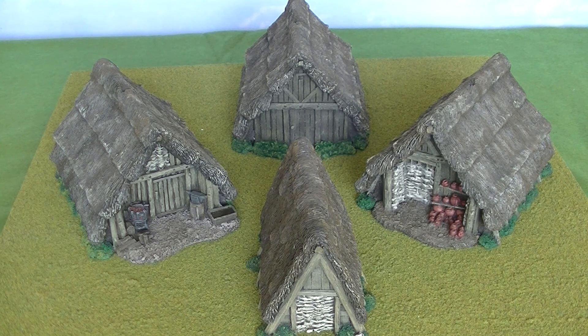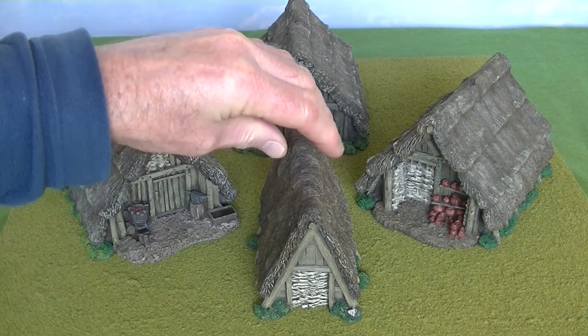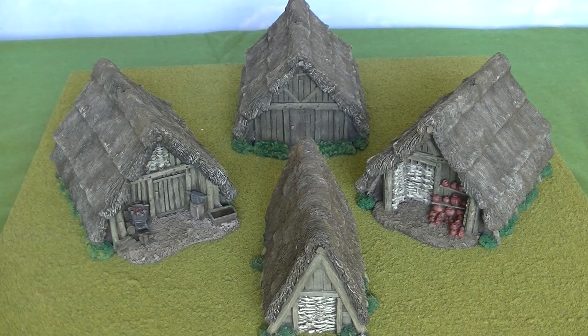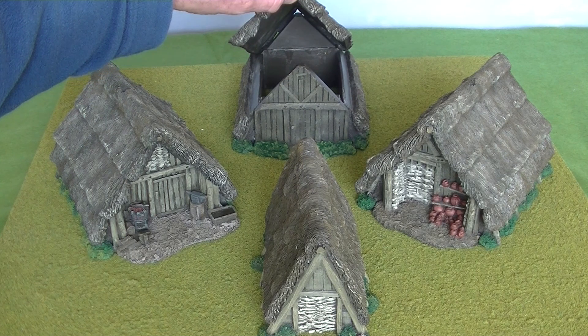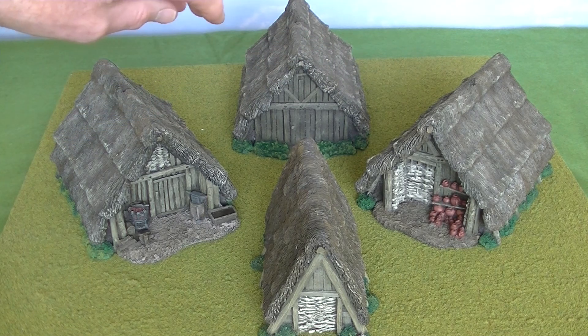Next up there are four dark age huts. I've actually got lots of these - I bought quite a few when putting on a Saga tournament a couple of years ago in Plymouth, so I've got far more than I'm going to show you, but they're all one or other of these four types. The one at the front is the smallest - this is the peasant hut, and it doesn't have a detachable roof. The one at the back is fairly plain - it's just a larger hut described as a warrior's hut. That does have a detachable roof, but as with the mosque, not much to see inside. It's simply to allow you to put figures inside when playing a game.